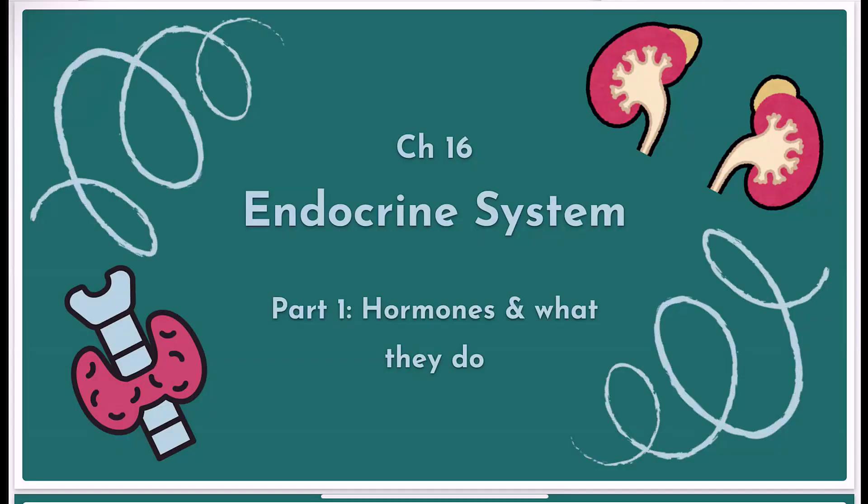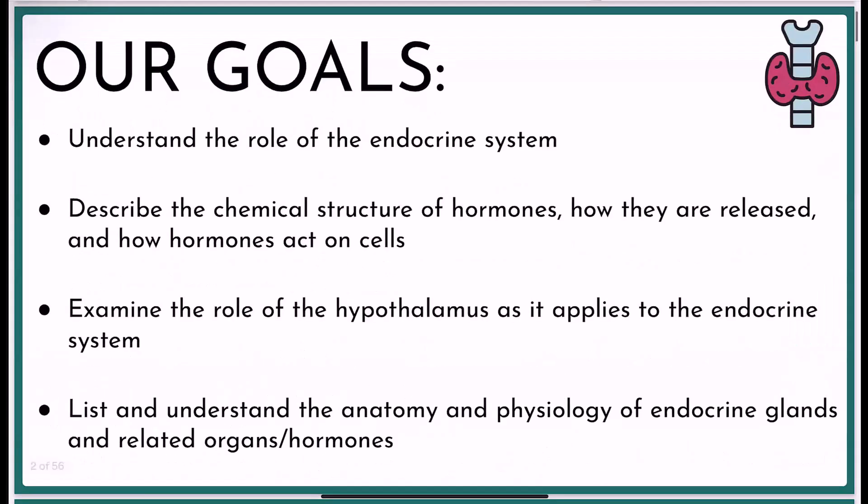Hello, anatomists and physiologists. This video series is about the endocrine system, and our first video in this series is part one, and we're going to talk today about hormones and what they do. For this whole lecture series, we have a collection of goals, the first of which is to understand what the endocrine system does, why we need it, why it's important. We'll also talk about how our hormones are structured, how they're released, and how they work.